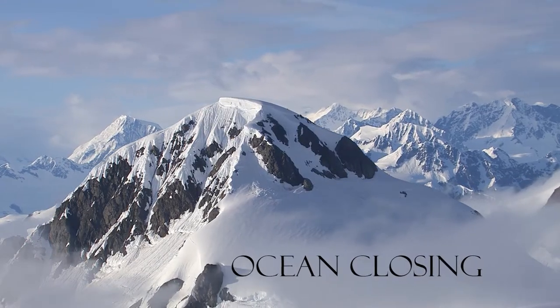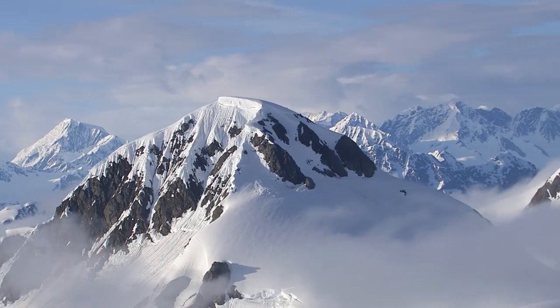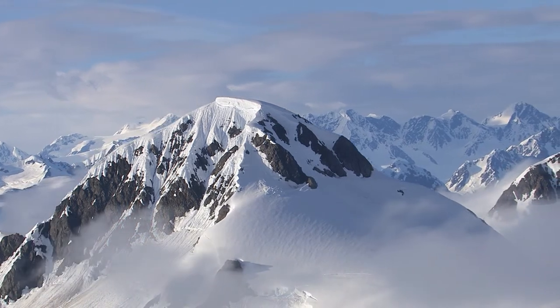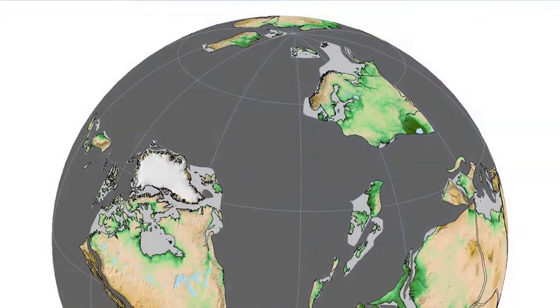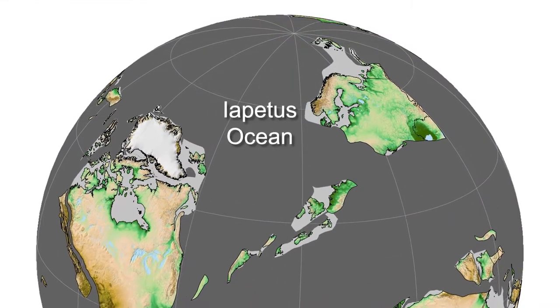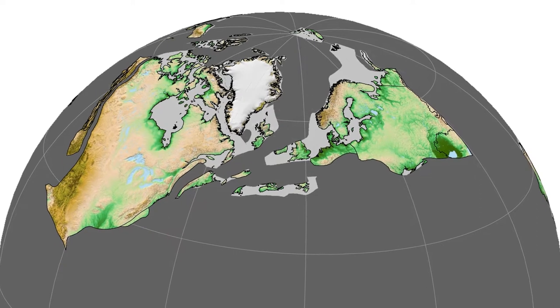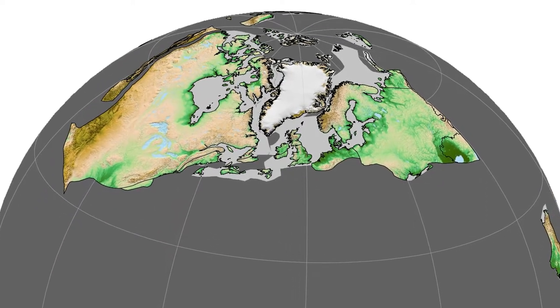From great oceans, giant mountains will form. This is the prediction of the third phase of the Wilson cycle, where we see the closure of vast oceans like the Iapetus Ocean and the formation of continent-continent collision mountains.